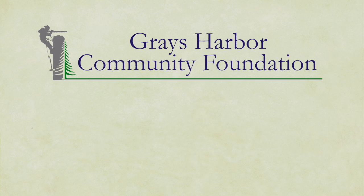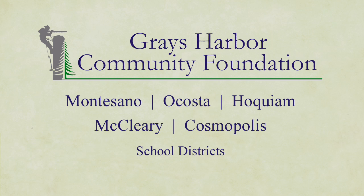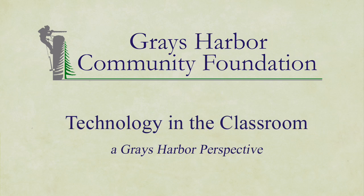Recently, local schools appealed to their communities for assistance in moving teaching and learning into the future. The Grays Harbour Community Foundation awarded these schools grants to support additional technology in the classrooms. These programs began during the 2012-2013 school year. This is their story.